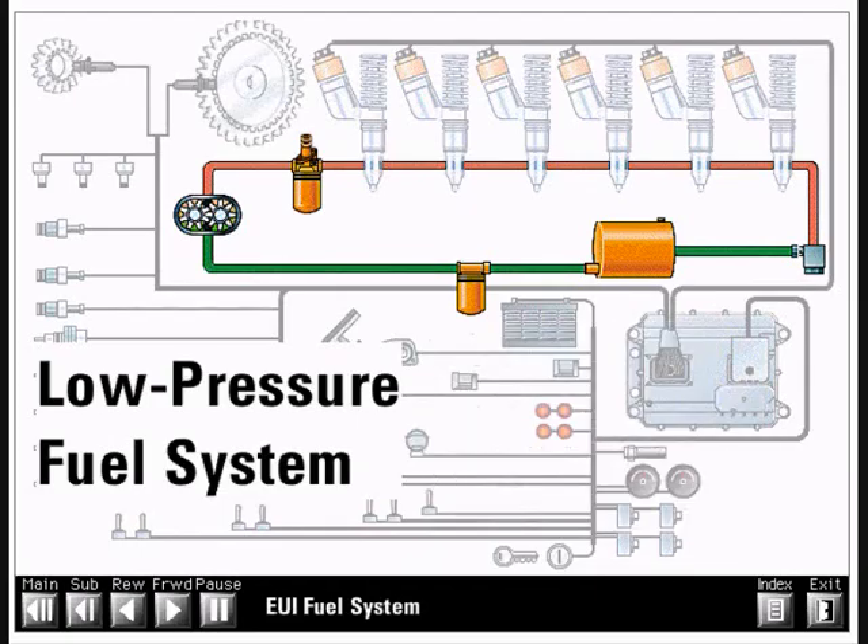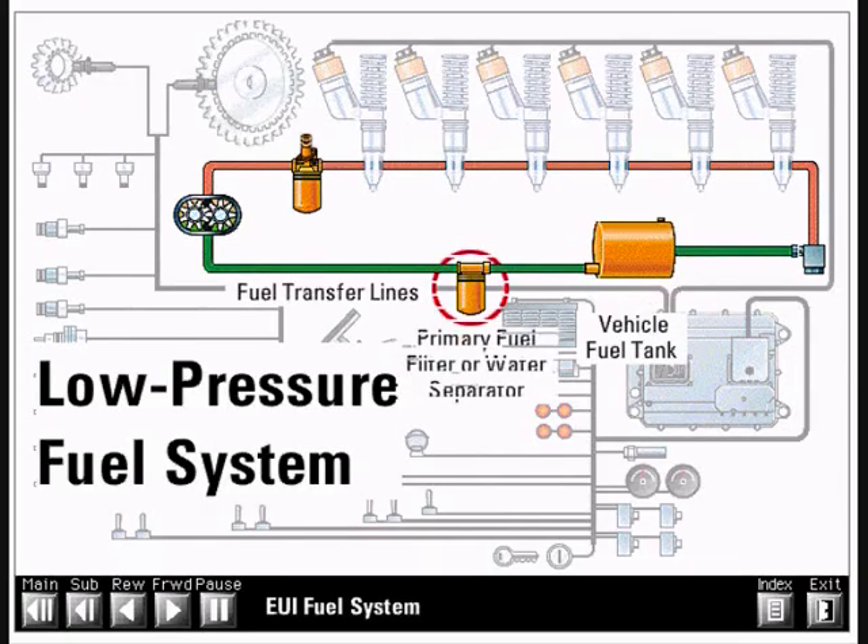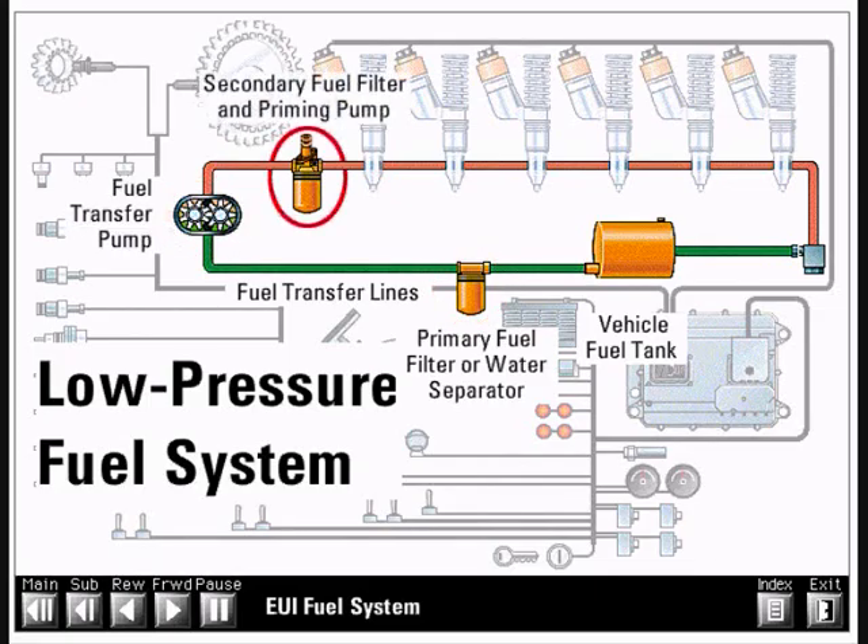The major components in the typical low pressure fuel system are the vehicle fuel tank, the fuel transfer lines, the primary fuel filter or water separator, the fuel transfer pump, the secondary fuel filter and priming pump, and the pressure regulator valve.